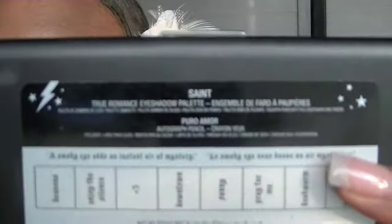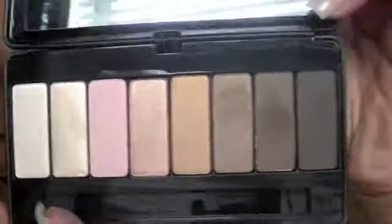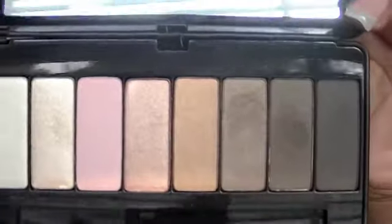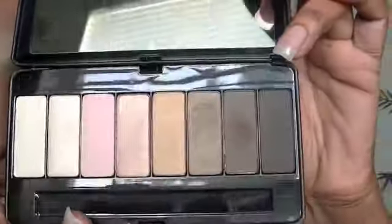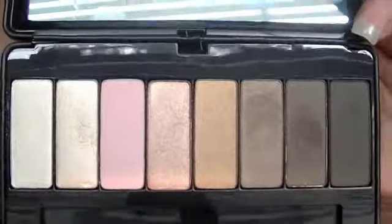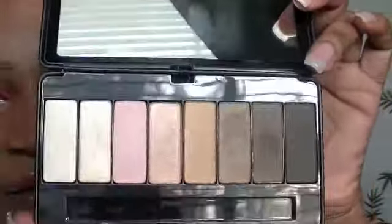This next one is Saint, and this one is my favorite because it's mostly neutral colors — a whole bunch of nudes, beiges, golds, and browns. This is my go-to palette, especially for work. I tend to grab this one the most.